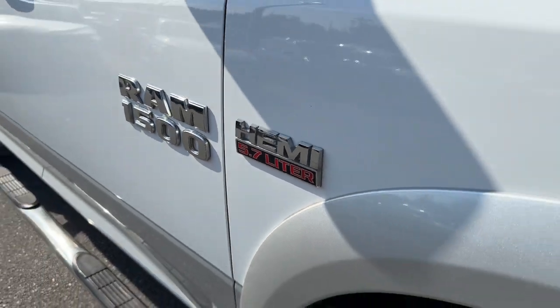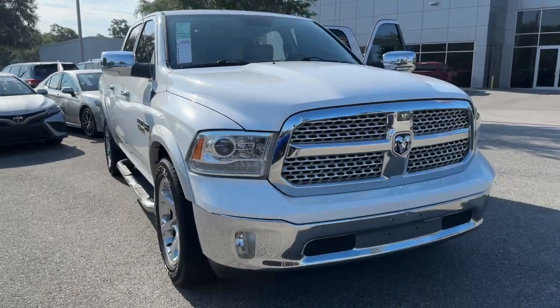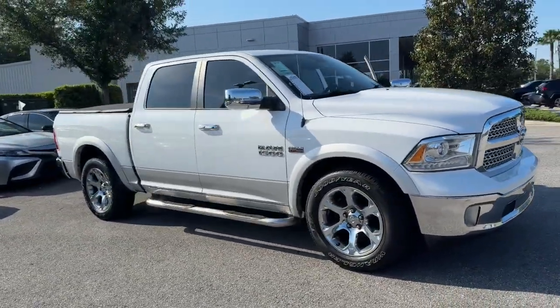Get acquainted with the 2016 Ram 1500. This vehicle is an outstanding buy with fewer than 150,000 miles on the odometer.